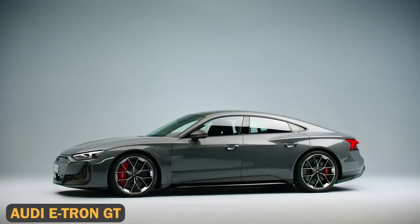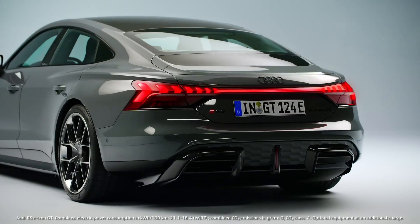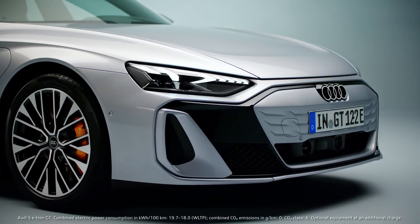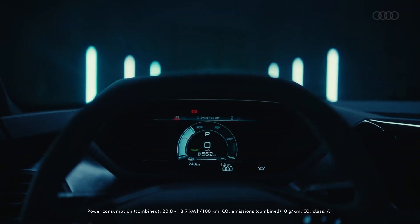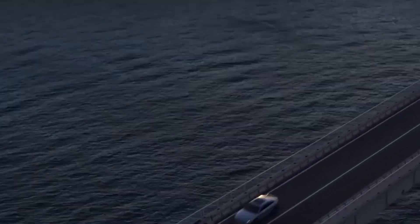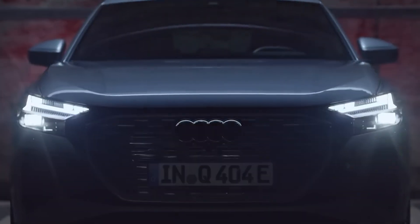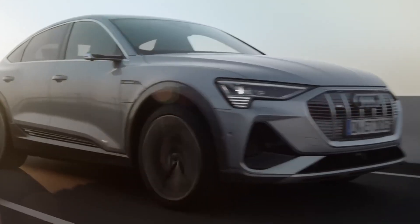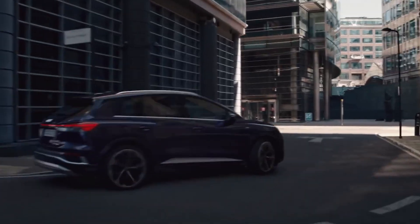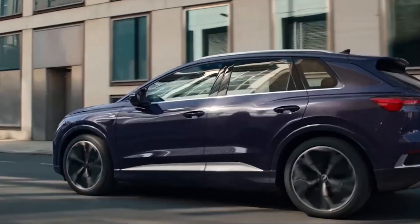The Audi e-tron GT is a futuristic all-electric sedan that's redefining what it means to be powerful and eco-friendly. Built on the same platform as the Porsche Taycan, this beauty houses two electric motors that churn out 590 horsepower and 612 lb-ft of torque. The e-tron GT can go from zero to 60 miles per hour in just 3.9 seconds, delivering not only speed but also efficiency. The 93 kWh battery offers 238 miles of range and can be recharged to 80% in just 22 minutes with a fast charger.